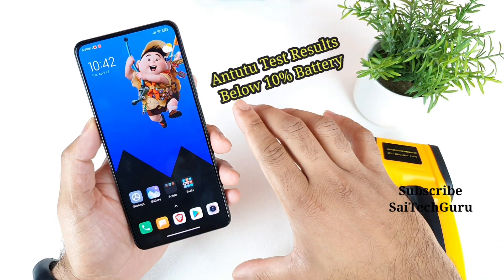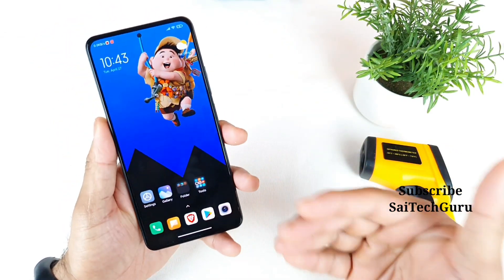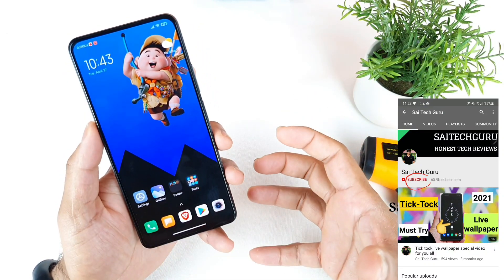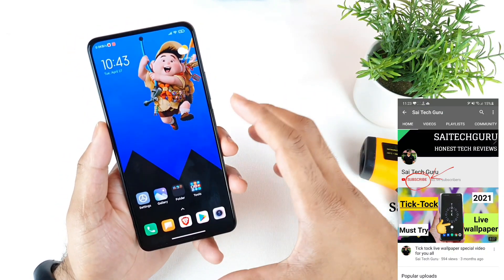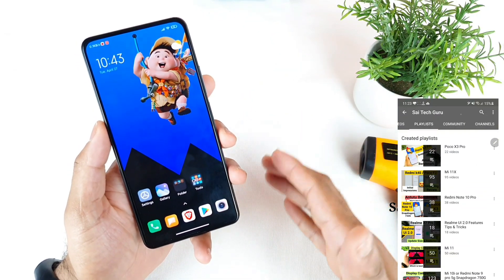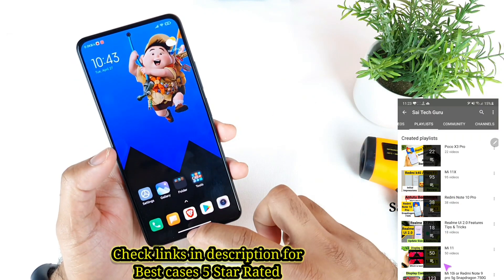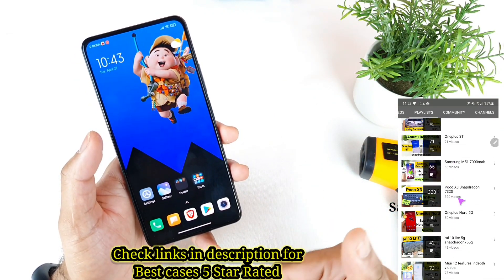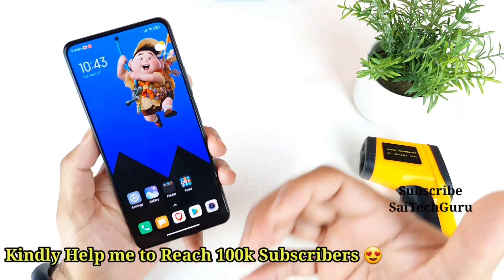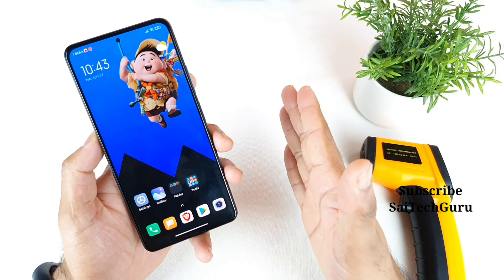Today I will try to do the Antutu Benchmark test on this Mi 11X device when the battery percentage is below 10%. I'll be doing this kind of unique, different comparisons so we can know how well the phone actually performs when the battery percentage is below 10% or below 20% as well.